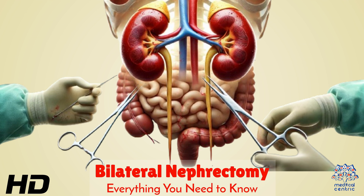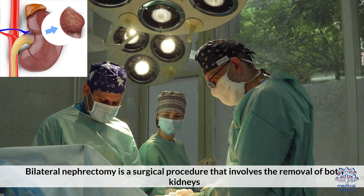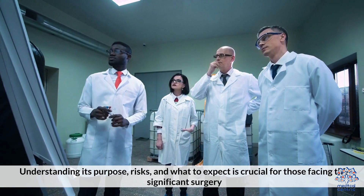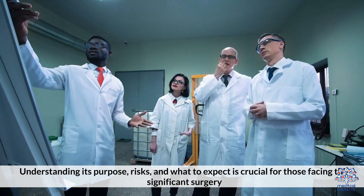Today's medical-centric topic is Bilateral Nephrectomy: Everything You Need to Know. Understanding its purpose, risks, and what to expect is crucial for those facing this significant surgery.